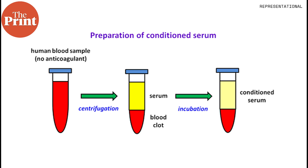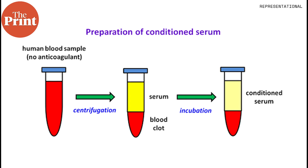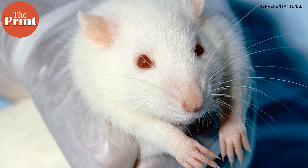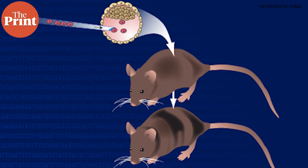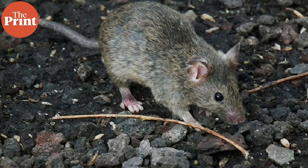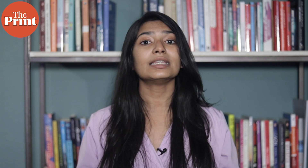For the study, the team collected serum — the fraction of blood that remains after removing blood cells and clotting factors — from young mice and injected it into aged mice with injured muscles. Mice that received young serum showed enhanced blood regeneration and functional recovery compared to those that received a placebo. The serum's restorative properties were lost when EVs were removed, indicating that these vesicles mediate the beneficial effects of young blood.